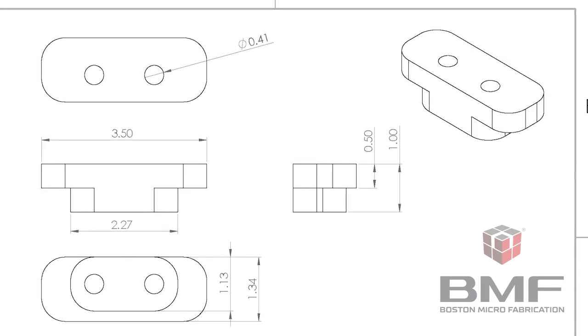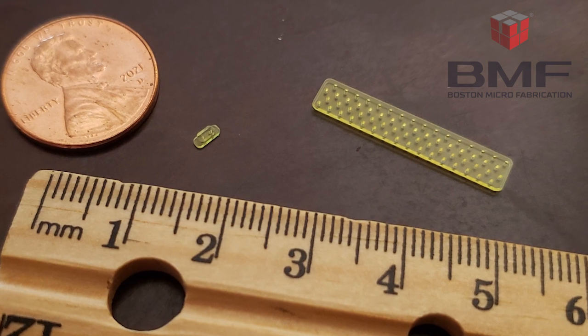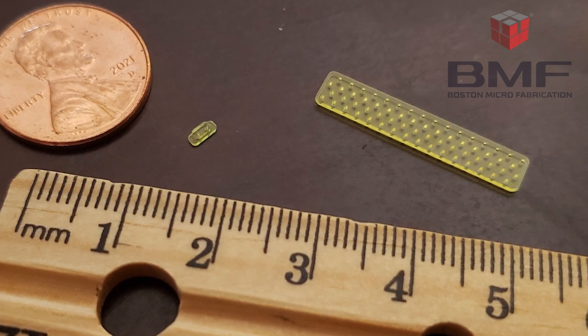These parts are printed out of the RG material and have the added benefit of superior hydrophobic capabilities. These parts became a solution for rapidly prototyping our assemblies without having to go through the full manufacturing process for the parts, which can take months or longer to complete.